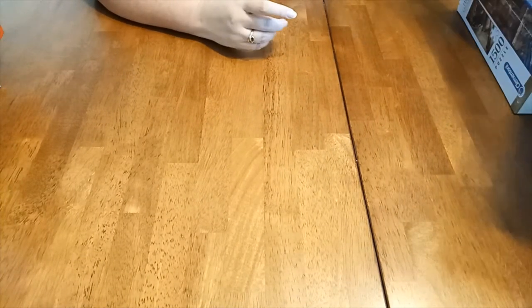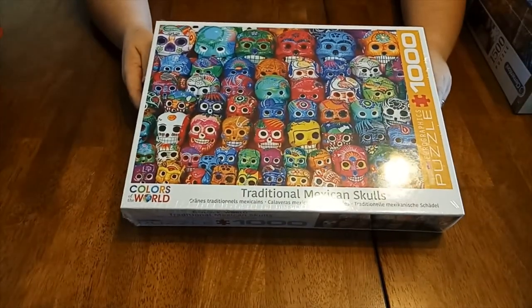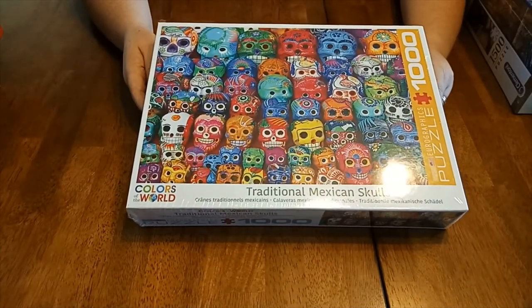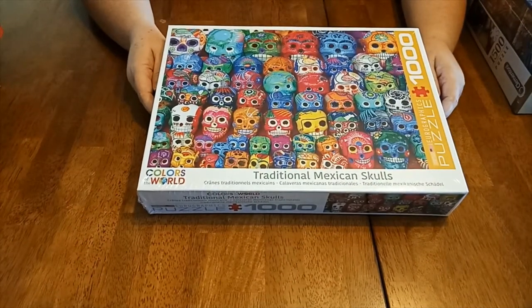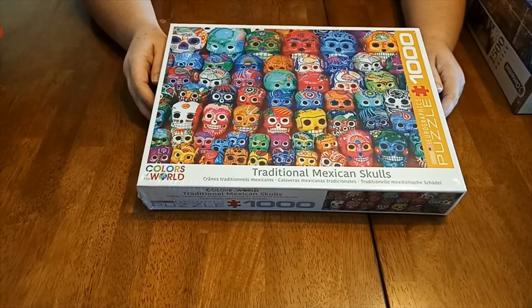Next one. Traditional Mexican skulls — very, very colorful, bit Day of the Dead. I might have to watch Coco the movie while I do this one. Looking forward to doing that one too. I do like my jigsaws to have lots of bright colors in them.